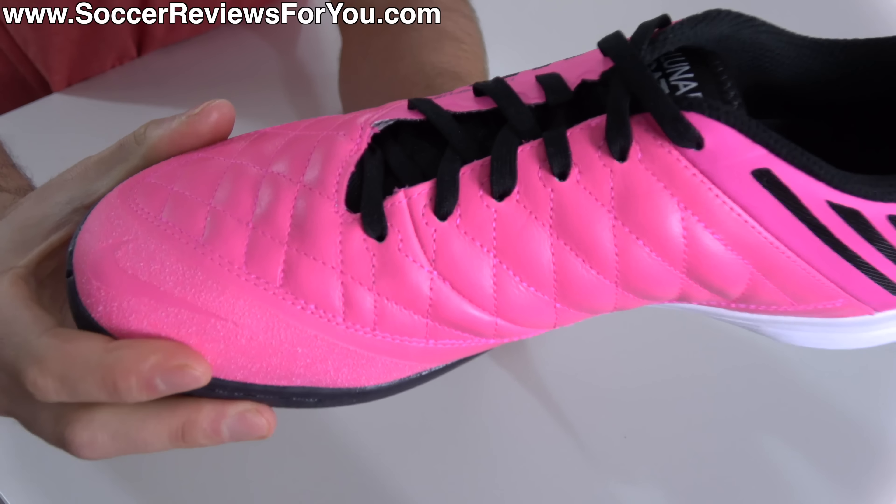If you're into leather boots, then I think the Lunar Gato 2 is a no-brainer, with honestly some of the best leather you're going to find on any football boot product, period. And if you're into knitted boots, along with your budget allowing for it, the Nike React Gato with its flyknit upper is some of the best knitted material you're going to find on a pair of football boots right now.